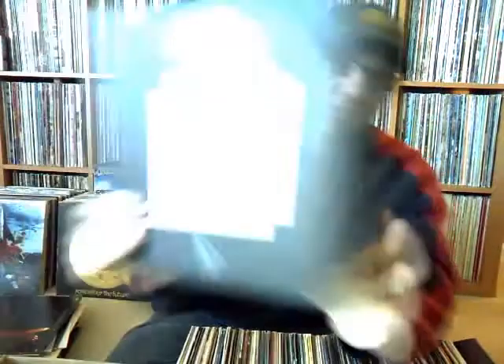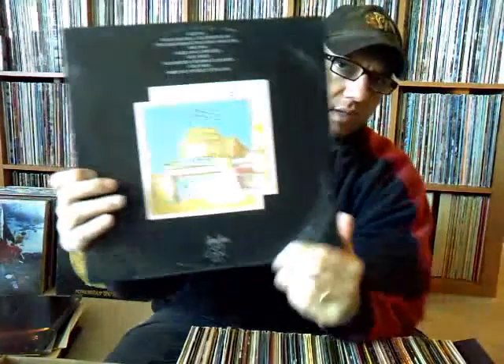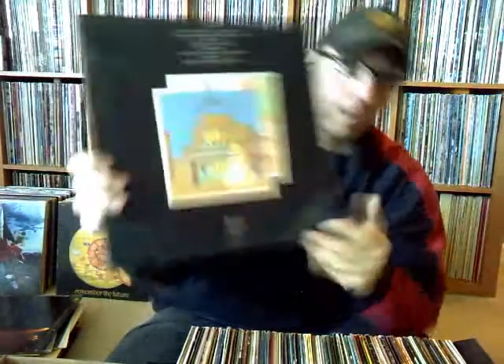Led Zeppelin — another copy of 'The Song Remains the Same.' This one's a little worn up — you can tell. There's something that got wiped around it; it's not ring wear, but what are you gonna do? You can tell the ones that look like they got played a lot.